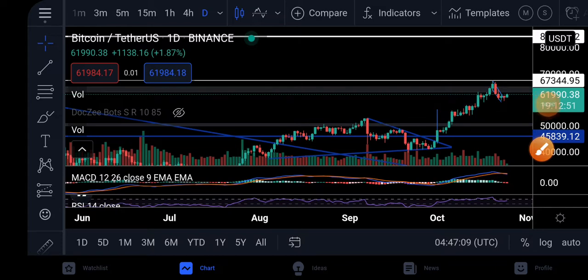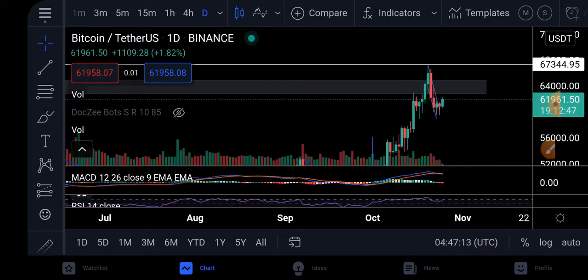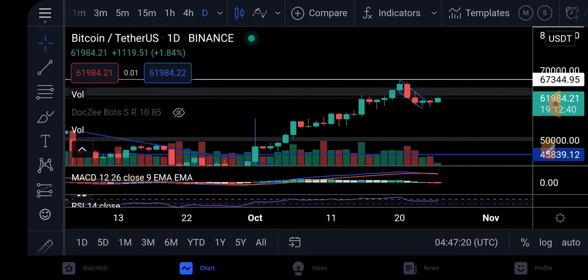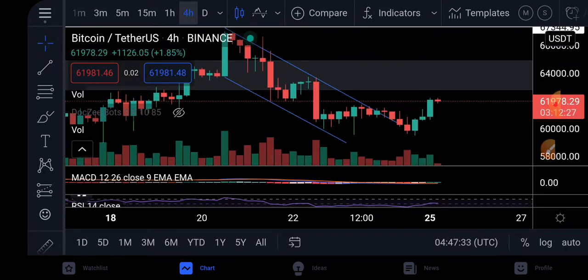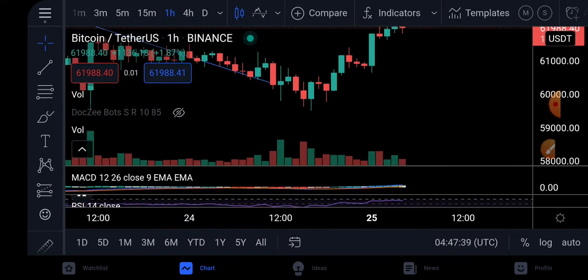The BTC is moving around 62,000, which I predicted in my previous video — it was making a descending wedge and it had to break out, and it did break out. Now BTC is looking pretty good. On the four-hour chart it has broken out, retested, and is back on the uptrend. Even on the one-hour chart it looks more beautiful, and the volume is coming in. As you know, volume predicts price.